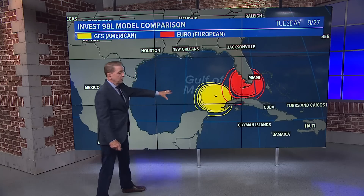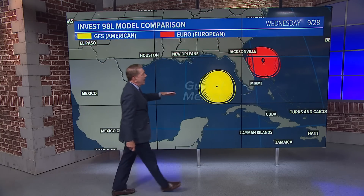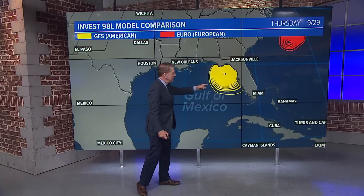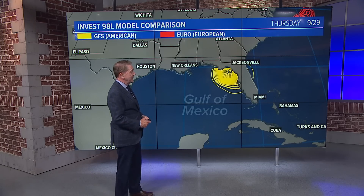Southwest Florida. The American model keeps it offshore. By Wednesday, the European says it's across Florida and headed into the Atlantic — not a problem for the Southeast Coast or the mid-Atlantic Coast. But the GFS is going to slow it down and push it more toward the Florida Panhandle, with a possible landfall there into Thursday night or Friday morning.